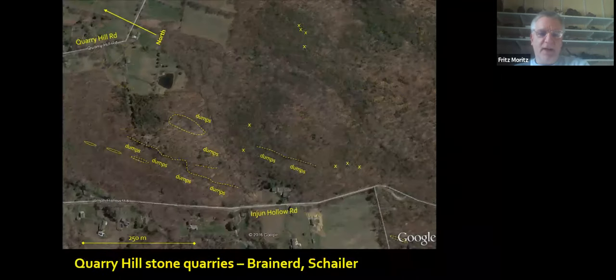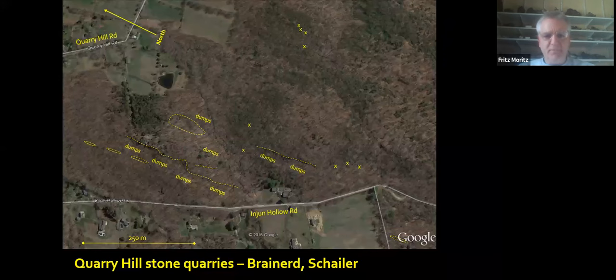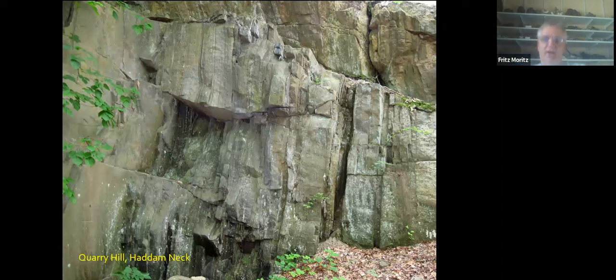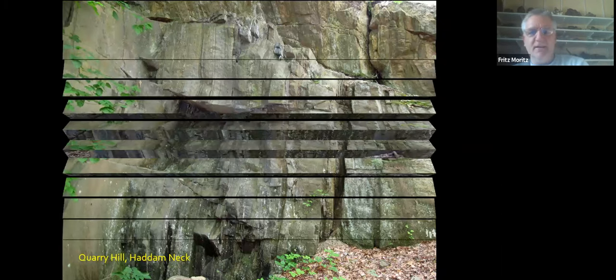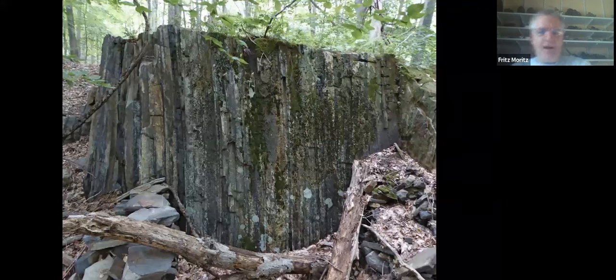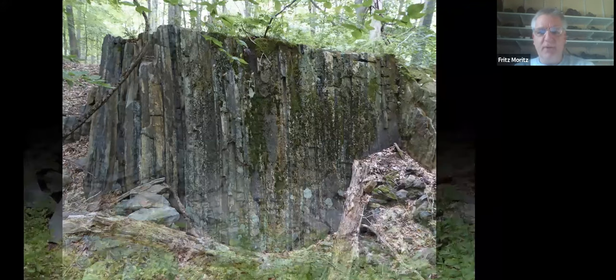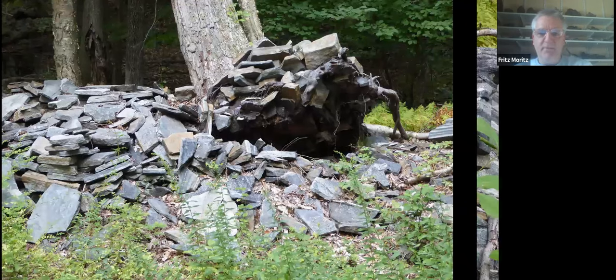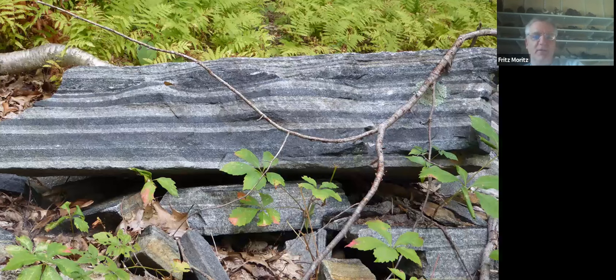Similarly, across the river on Haddam Neck on Quarry Hill, the quarries are more like walls that extend for hundreds of meters, with many other small ones scattered around. Going up to Quarry Hill is a nice open space preserve where you can hike along these faces. It's hard to get pictures now with all the trees. But this view looking perpendicular to the quarry face shows the vertical layering and how easy it would be to peel these apart and drop them down. There's a lot of slabs laying around that were pulled down and left as waste.